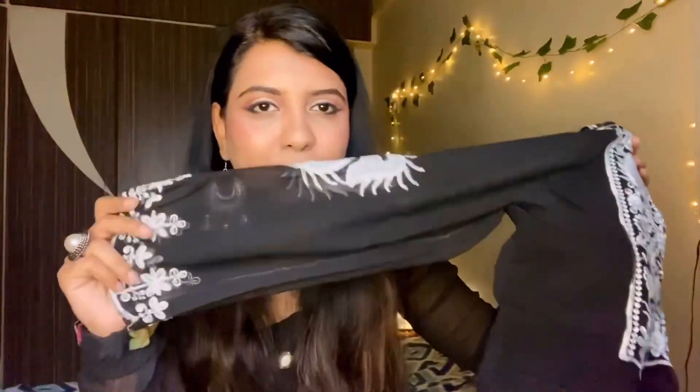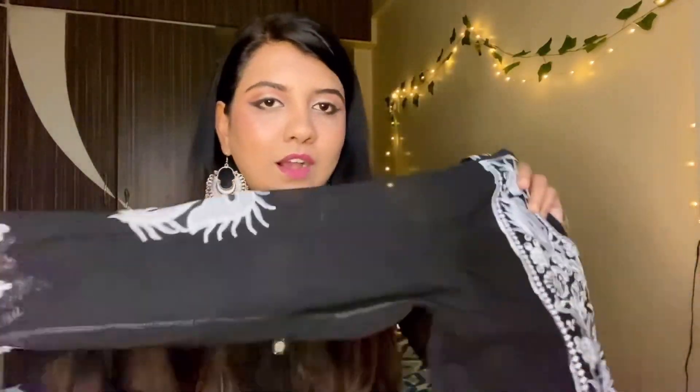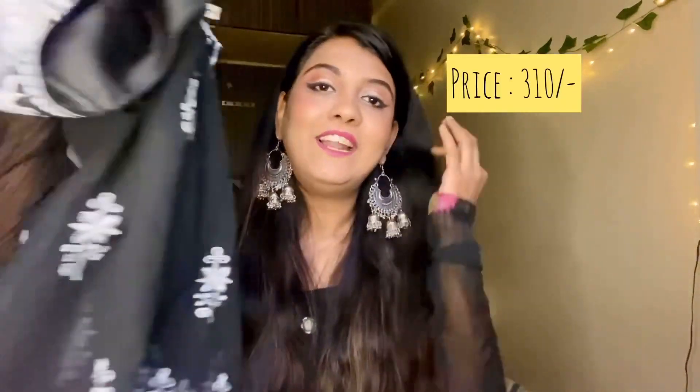I also ordered this chikankari kurta. I wanted to buy it for Navratri but it didn't arrive in time. This is how it looks like — it looks very good and the quality is also good. I bought it for around 300 rupees, so for 300 rupees this is pretty good value.